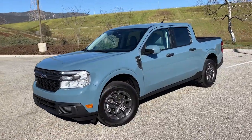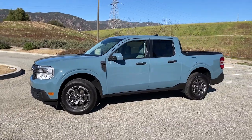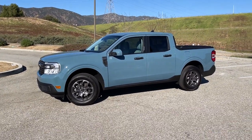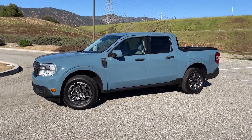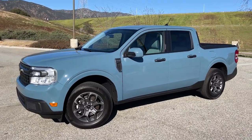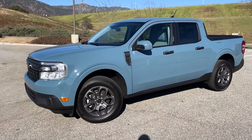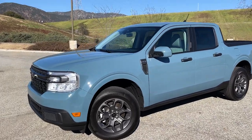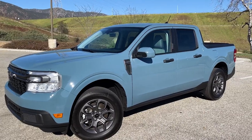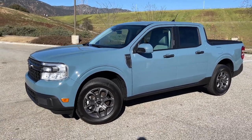Looking at the side profile, it's just under 200 inches long so it's not totally tiny but it's certainly one of the smallest pickups on the road today, and that makes it very easy to drive in the city — something we focused on in our review. Parking this thing is a breeze; even parallel parking is just not a problem. It makes it really approachable and easy to drive on a daily basis.